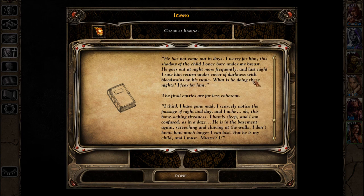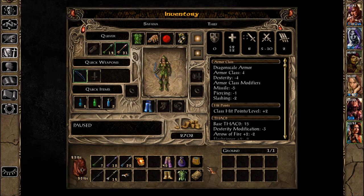'He has not come out in days — I worry for him, this shadow of a child I once bore. He goes out at night more frequently, and last night I saw him return under cover of darkness with blood stains on his tunic. What is he doing these nights? I fear for him.' The final entries are far less coherent: 'I think I've gone mad. I scarcely notice the passage of night and day and I ache — this bone-aching tiredness. He is in the basement again, screeching and clawing at the walls. I don't know how much longer I can last, but he is my child — and I must, mustn't I?' She is tired and confused. I think he is a werewolf — with belladonna around, but a werewolf doesn't make someone tired.